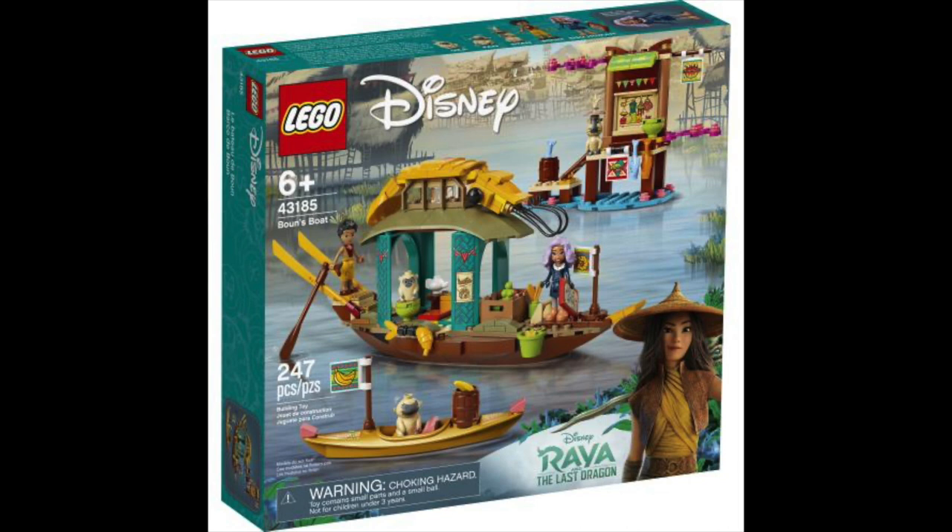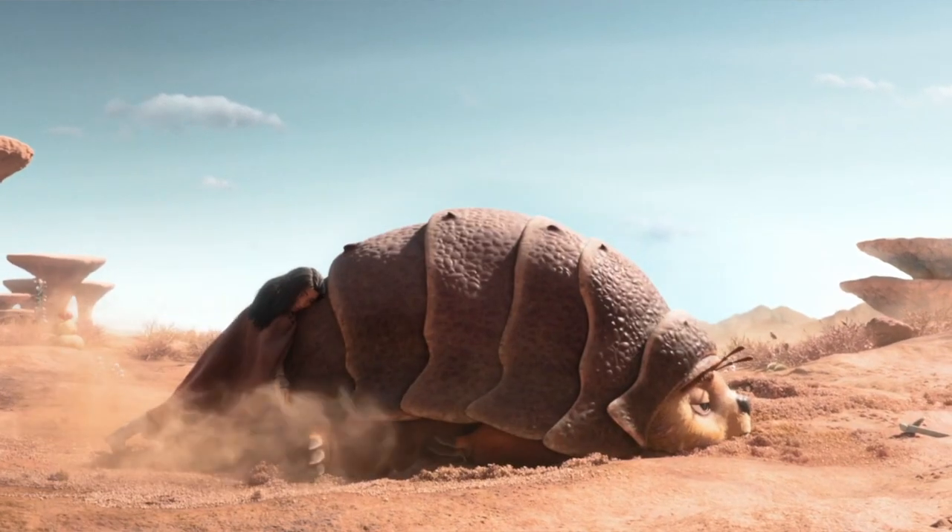There are also a lot of bananas so I presume that the Omnis are obsessed with them. I am a little bit concerned however that this boat is not big enough to fit Tuk Tuk. Anyway, that is it for today. Let me know what you think about these announcements in the comments down below. Like this video if you liked it and please subscribe for more Raya content. Bye now and have a magical day.